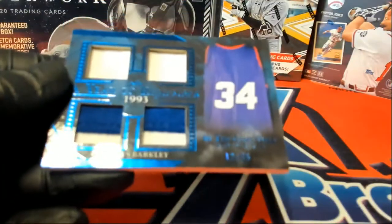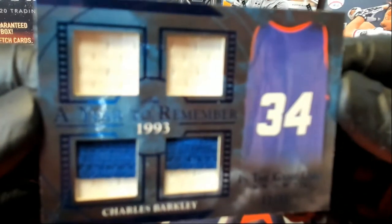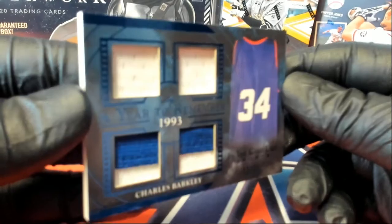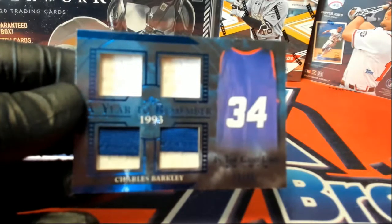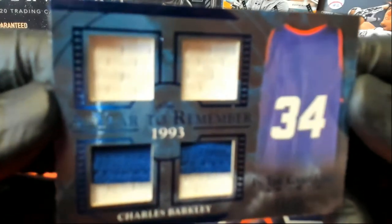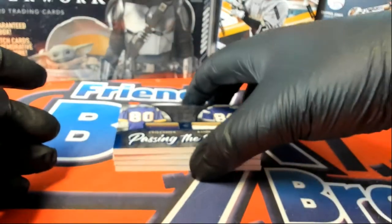All right, first one up is Charles Barkley, 12 of 35. New camera — this is not like shiny cards. All right, there we go, 12 of 35, Sir Charles.